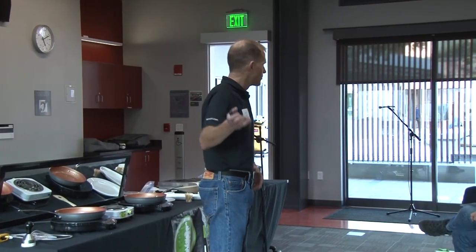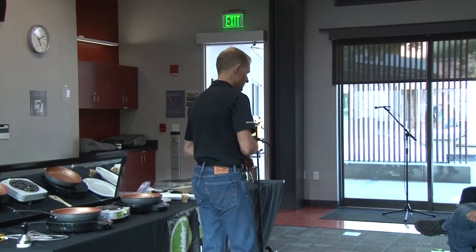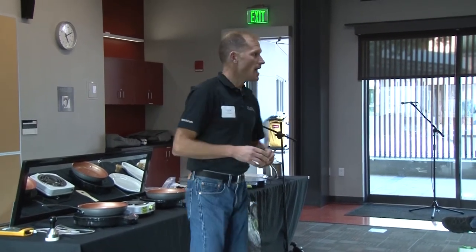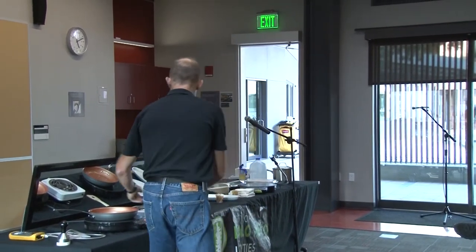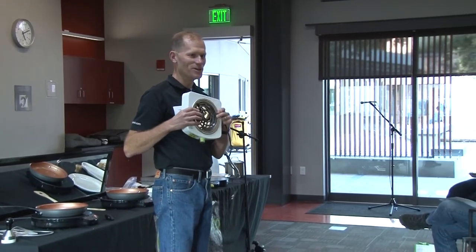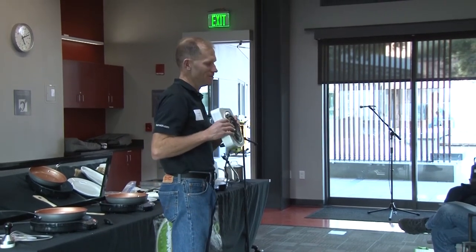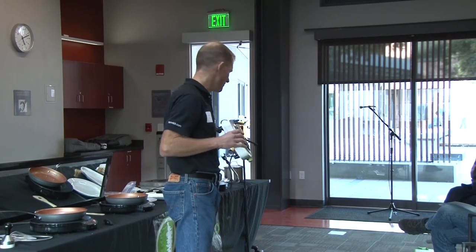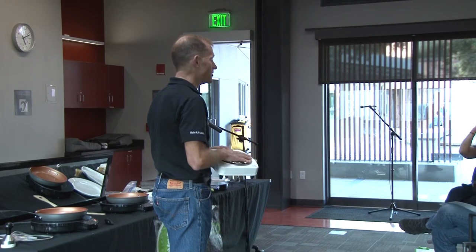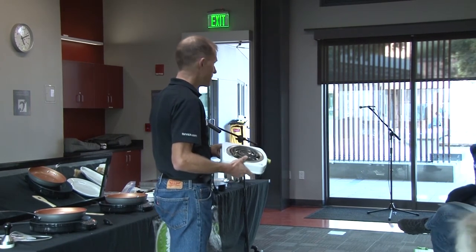We went over to Home Depot and the project allowed us to purchase a bunch of different units from Samsung, GE induction range tops, as well as the old antiquated resistive coil type. How many folks have one of these in their kitchen, or are familiar with these? At some point in your life you had one of these in a kitchen you lived in or grew up in. We tested these and also gas units, and were able to do some comparative analysis of the different technologies.